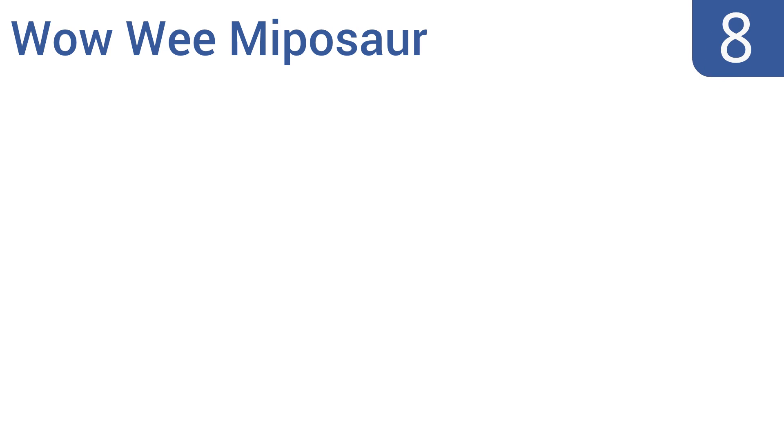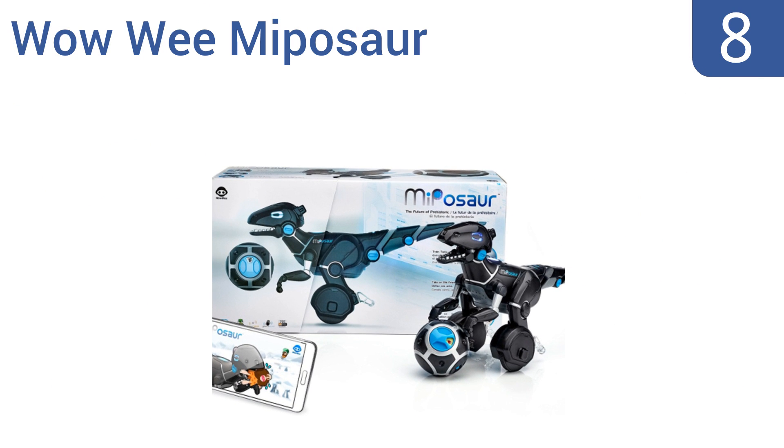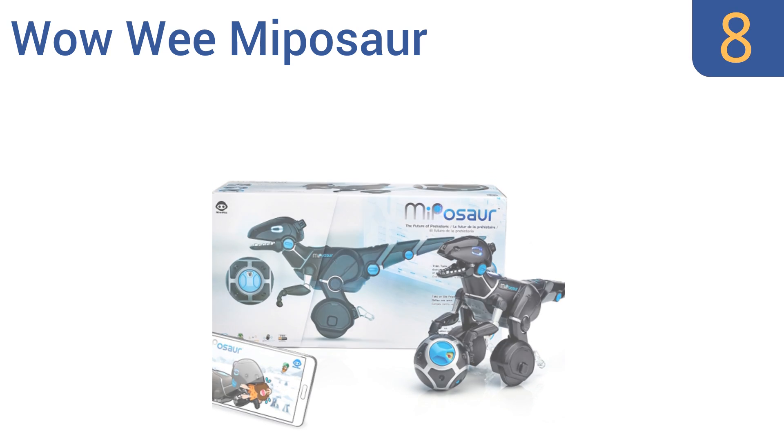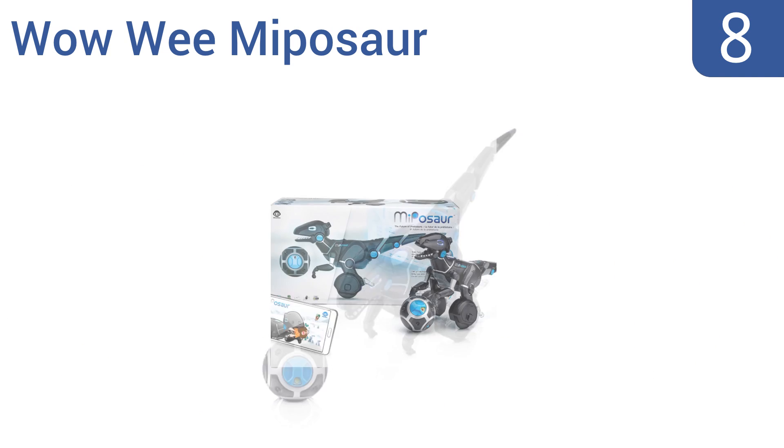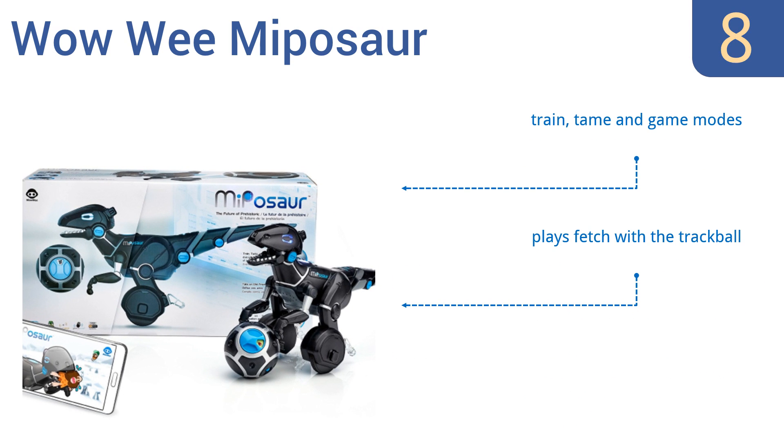Coming in at number 8 on our list, the WowWee MiP is surprisingly fast as it zooms around and chases an included beacon sense-infused trackball, which it always keeps in sight. It's smart enough to follow every hand command, but also has a mind of its own. It comes with train, tame and game modes and plays fetch with the trackball. You can also have app battles against other MiPs.